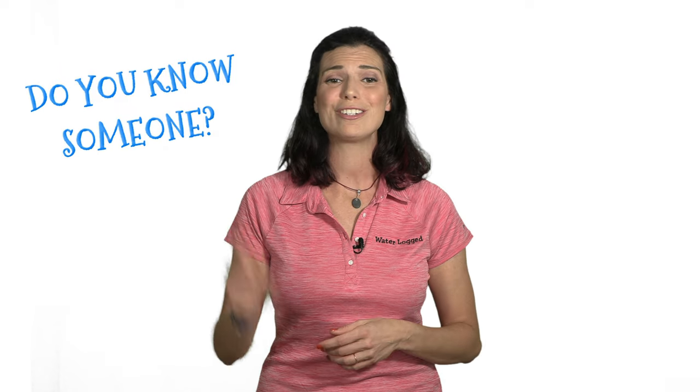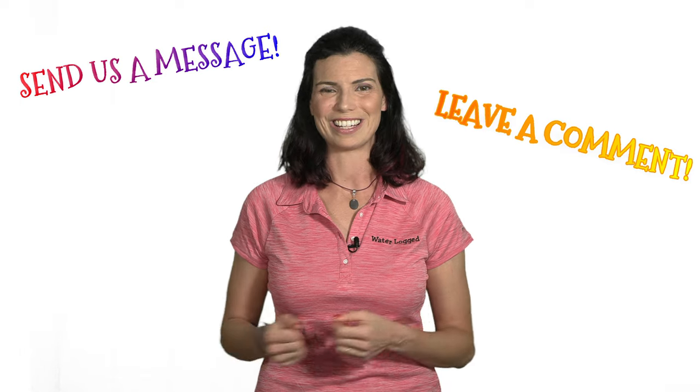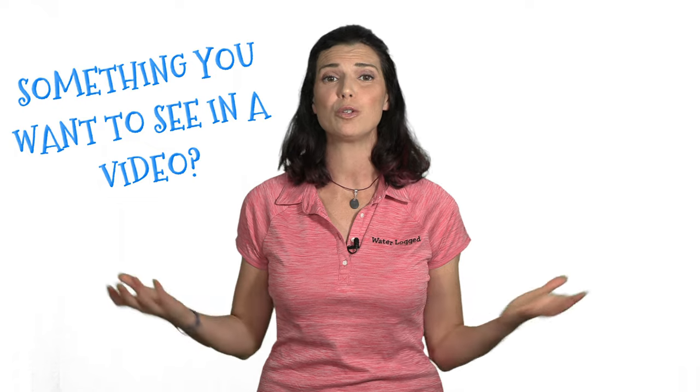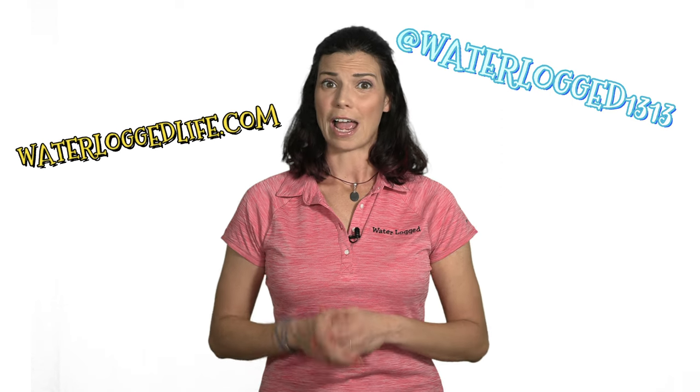If you or someone you know works at a public aquarium and you're interested in hosting a behind the scenes tour, feel free to leave a comment or send a message — we'd love to hear from you. If you're curious and want to see a specific type of video, feel free to reach out. You can reach me on Instagram at waterlogged1313, or visit my website waterloggedlife.com. I hope to see you in some of the future videos — talk to you later.